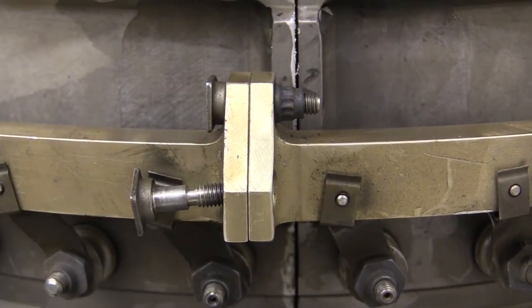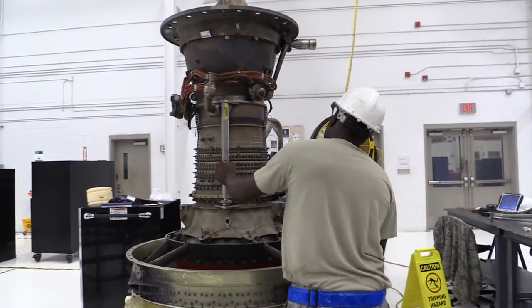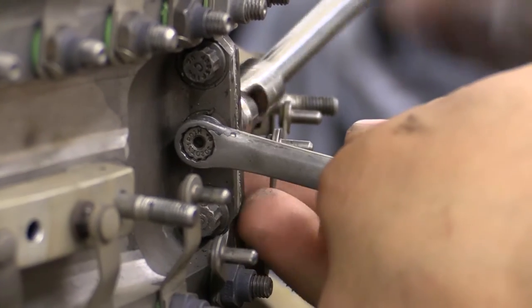Things are a little bit quieter in the back shop of the 23rd Component Maintenance Squadron at Moody Air Force Base, at least compared to the flight line where the jet engines they work on come from.